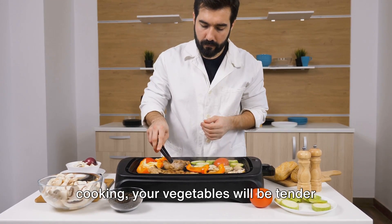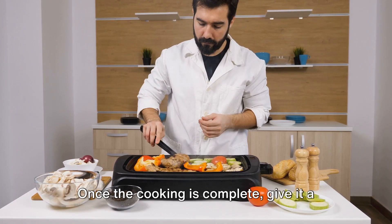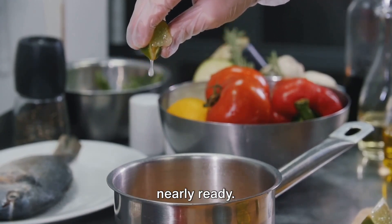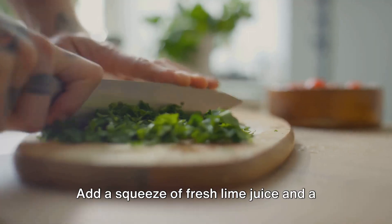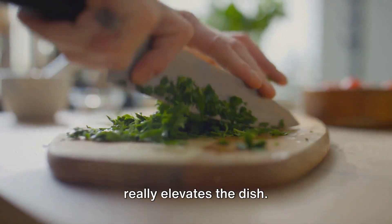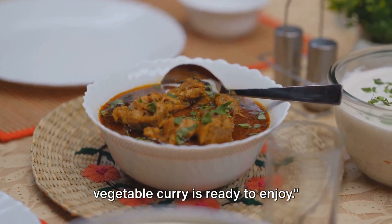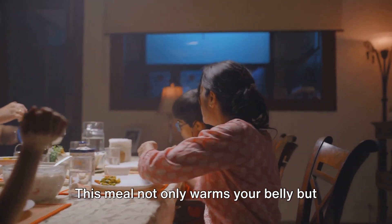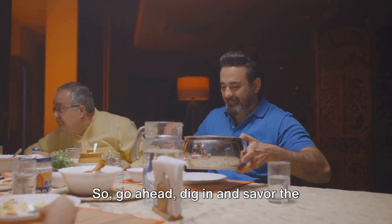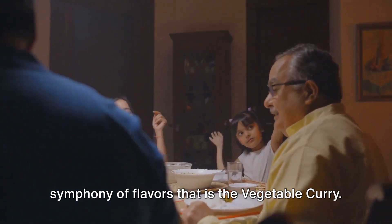In just about 10 minutes of pressure cooking, your vegetables will be tender and the curry sauce will have developed a rich, deep flavor. Once the cooking is complete, give it a quick stir. There's one final touch: add a squeeze of fresh lime juice and a sprinkling of fresh cilantro — these add a burst of freshness that really elevates the dish. And voilà, a nutritious and flavorful vegetable curry is ready to enjoy. This meal not only warms your belly, but also your heart with its comforting flavors and wholesome ingredients.